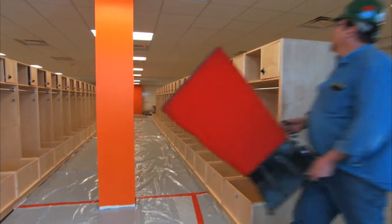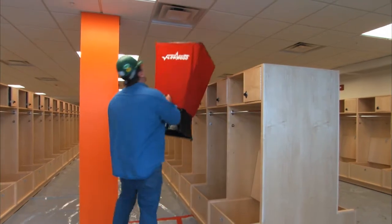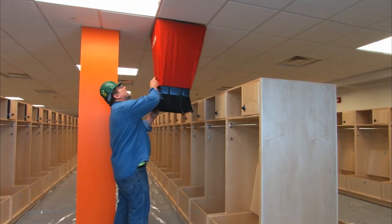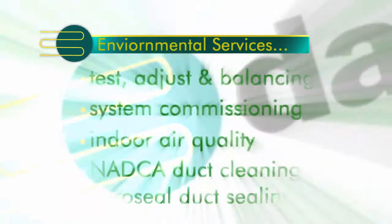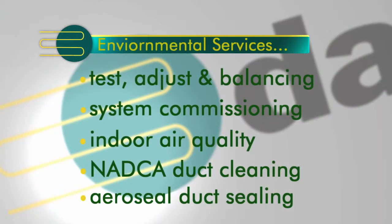Danforth provides environmental services to ensure that your newly installed systems are working in a clean and efficient manner. We offer test, adjust and balancing services, system commissioning, and indoor air quality services.